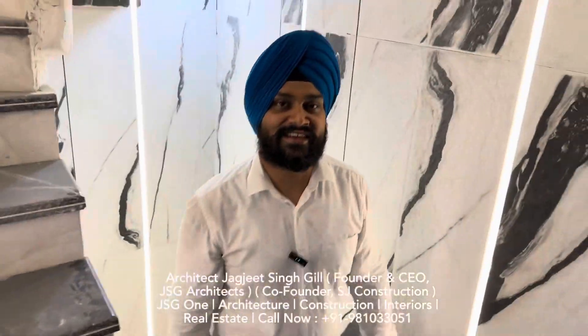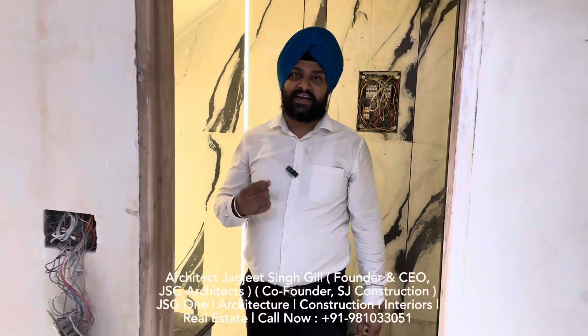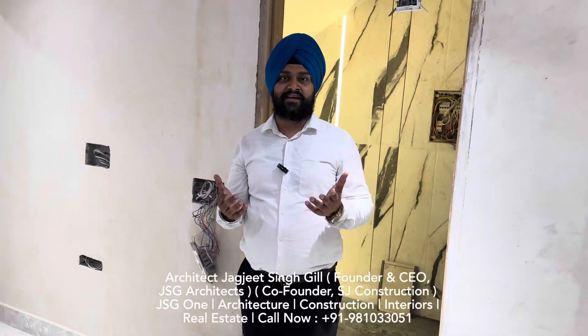Hello everyone, this is Architect Jigji, Singil Founders CEO, JSG Architects, and today we have shown our raw site in Janakpuri.